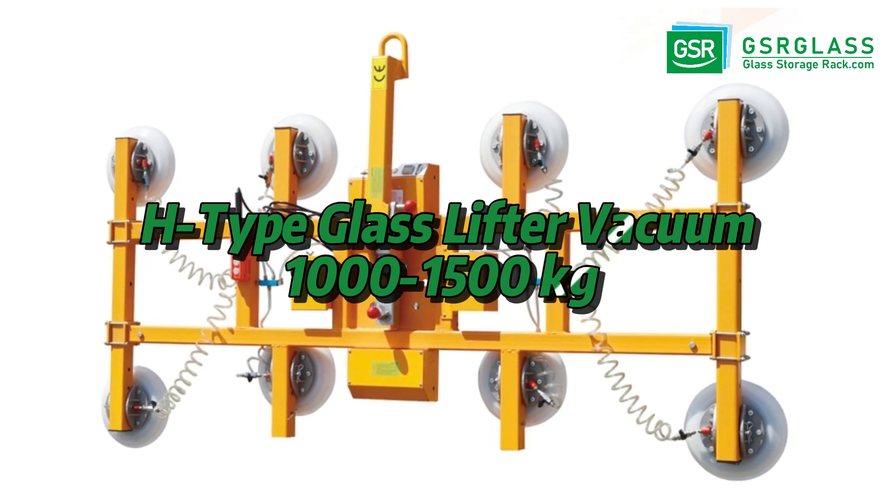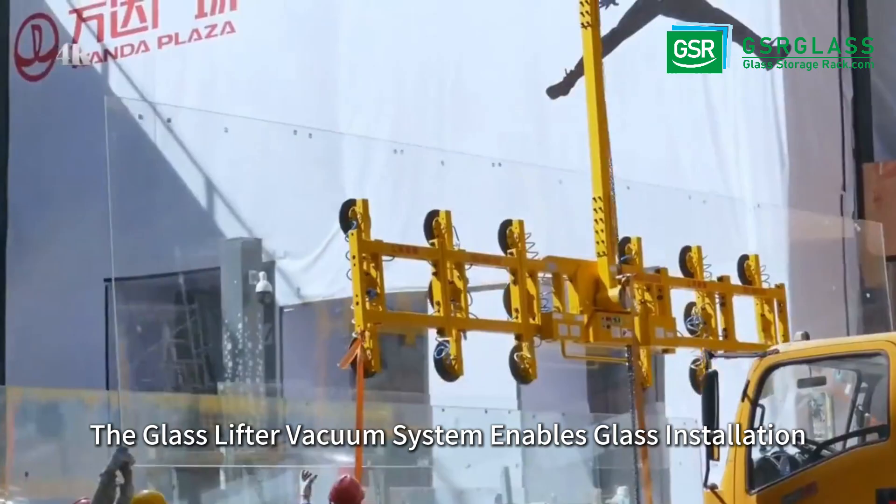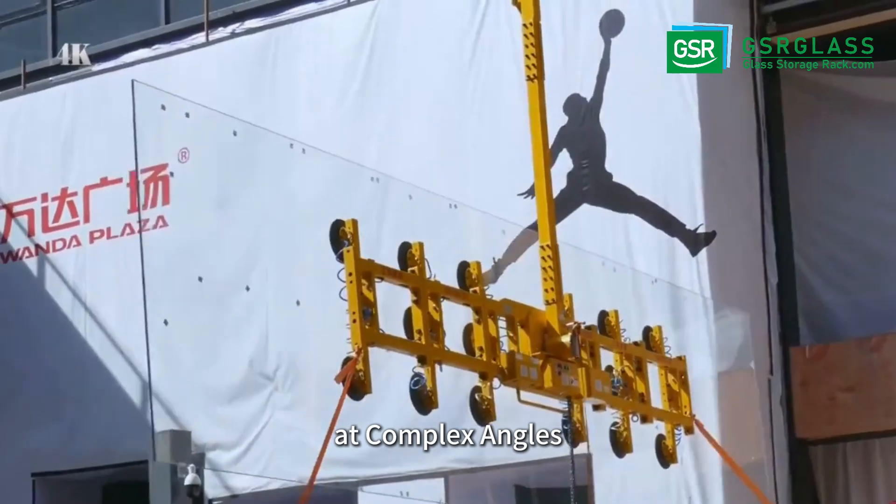Breaking angle limitations, the glass lifter vacuum system enables glass installation at complex angles.